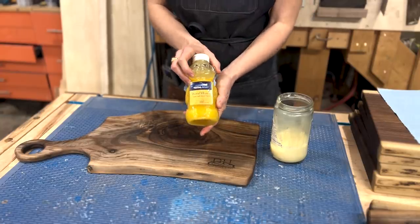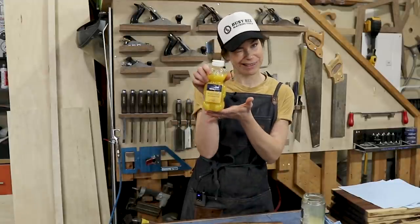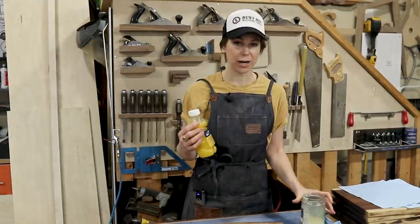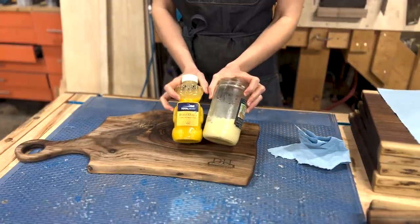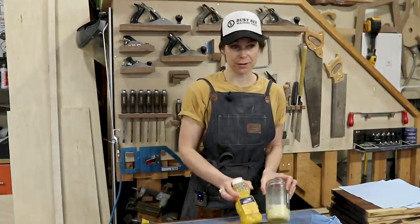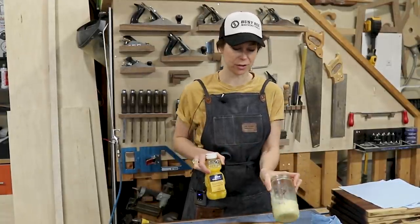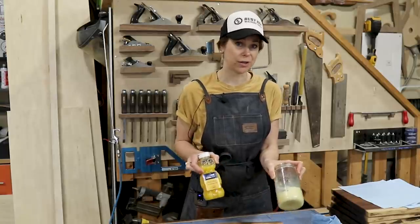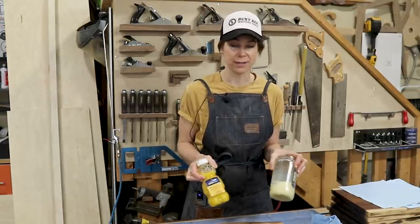The finish is great. However, TotalBoat sent us their new Wood Honey food-safe wood finish, and so I wanted to compare and contrast between these two. I already did a little test comparing between the two — the end product was the same. However, this took about 30 seconds to put on and buff off, where this took two minutes. When you're doing a big batch of 80 cutting boards, that's a lot of time spent for the same end goal.